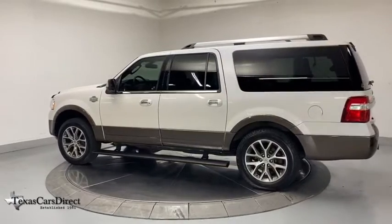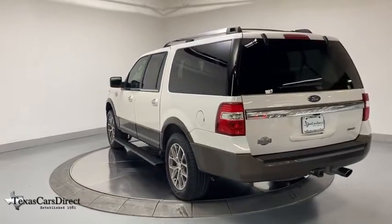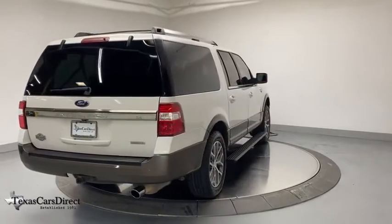This vehicle has less than 50,000 miles. Here are some of this vehicle's great options: power liftgate, power passenger seat, navigation system, traction control, dual airbags, leather-wrapped steering wheel, and alloy wheels.